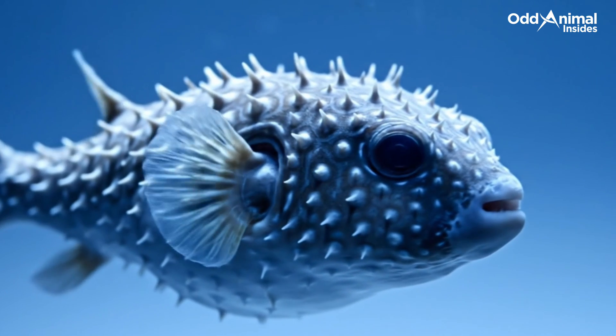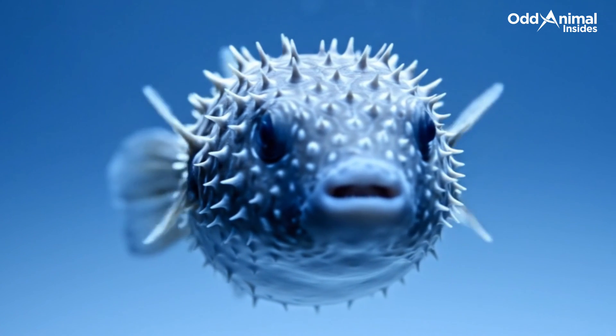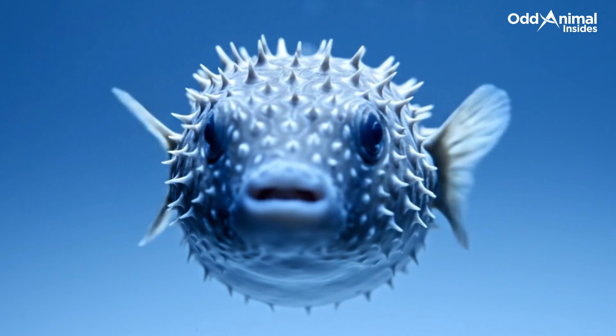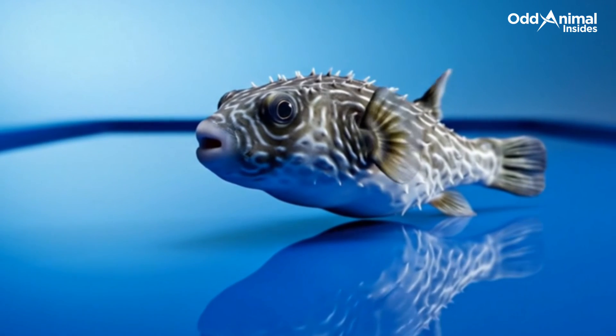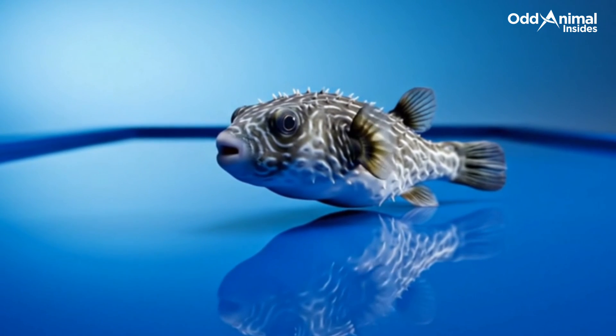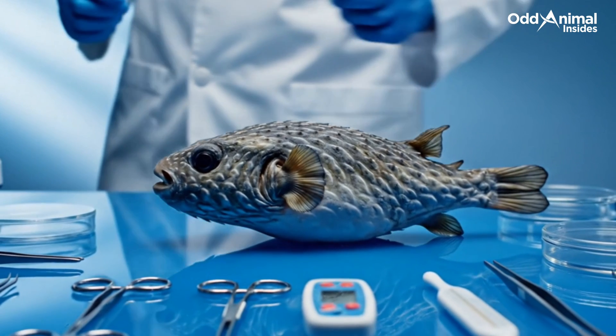It may no longer swim, but its form continues to teach, reminding us that even the smallest creatures hold lessons in resilience and grace. What rests here is more than a specimen — it's a story of adaptation, defense, and wonder. Thank you for watching.